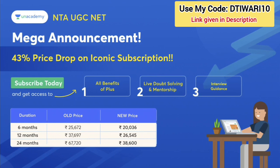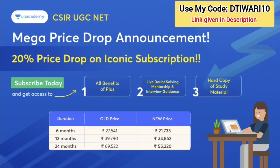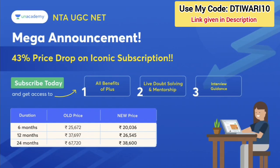If you want to buy NTE UGC Net, you can buy this subscription for 6 months, 12 months, or 24 months. You can also buy CSIR UGC Net for 6 months, 12 months, or 24 months. There is a 20% off price drop and also a very big 43% price drop.